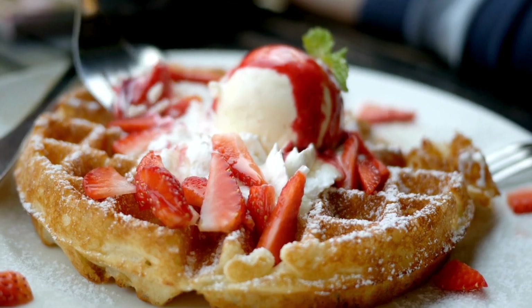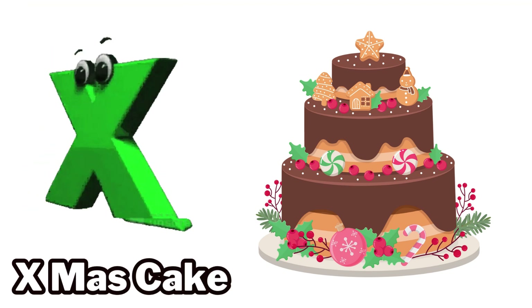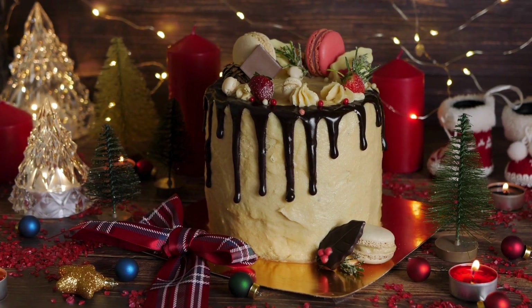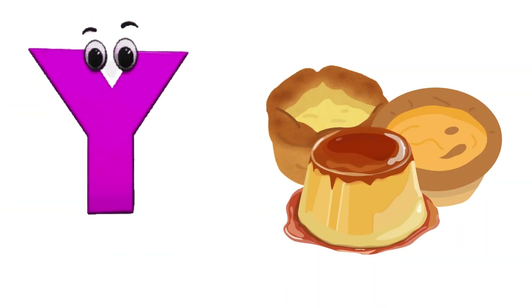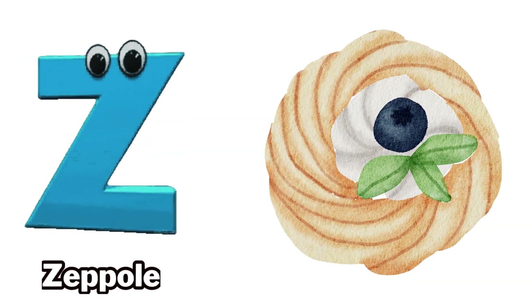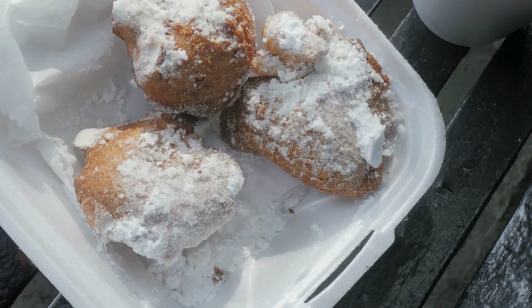W is for waffles. X is for Xmas cake. Y is for Yorkshire pudding. Z is for zeppole.